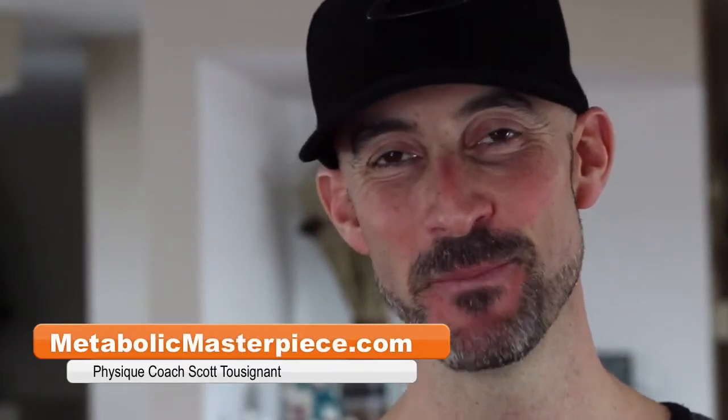Hey Physique Freaks, how's it going? Scott Tuzanah, MetabolicMasterpiece.com. Here with the Physique Update. I'm down another pound this week. That makes it a total of 12 pounds during the six-week cutting phase. Mike is down as well, a total of 18 pounds during the six-week cutting phase, and we couldn't be more excited to share our progress with you.